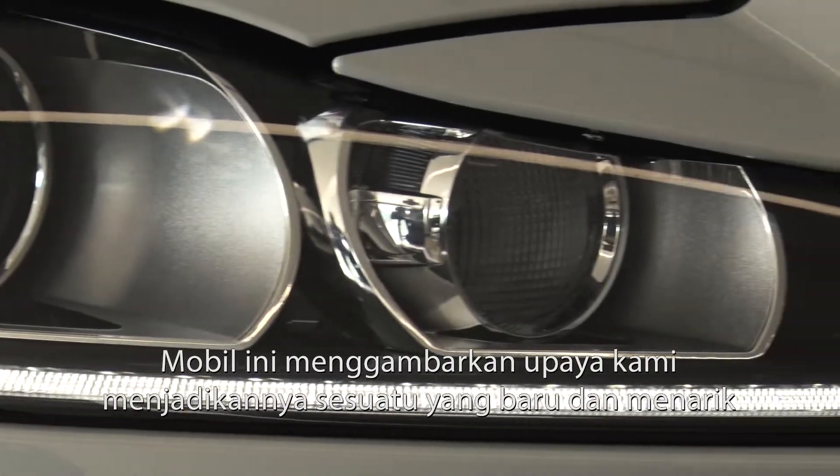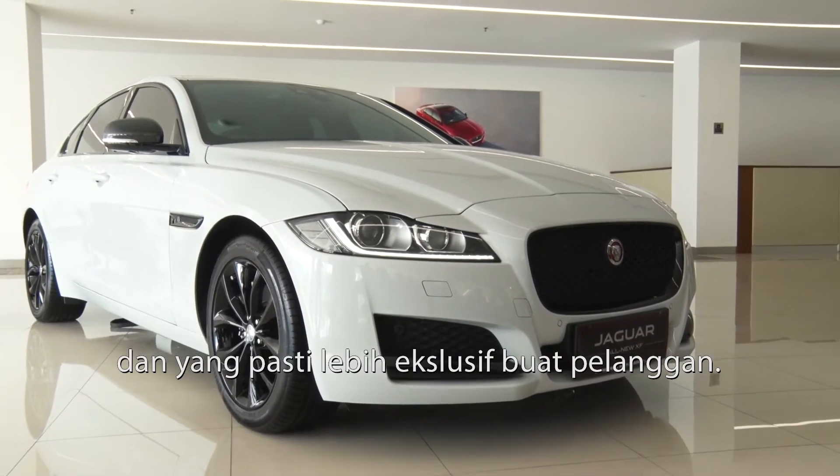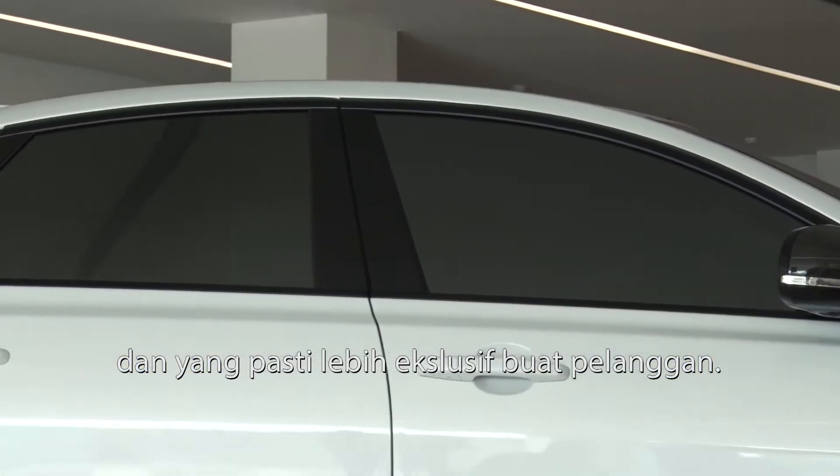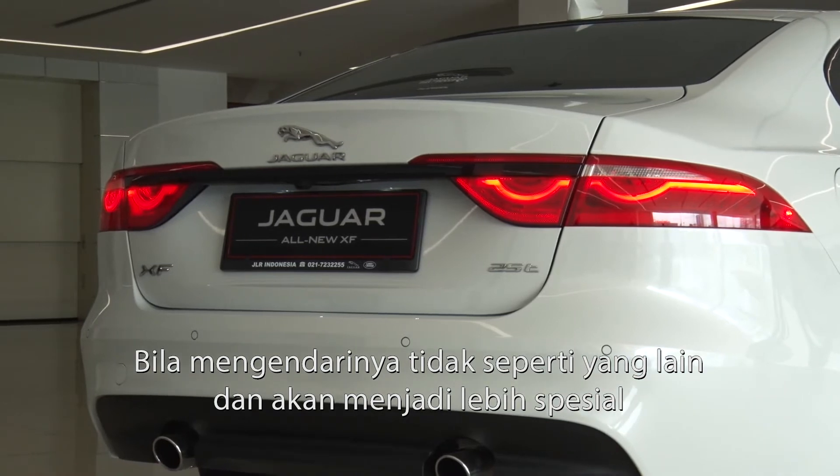This car represents our effort to come up with something new and exciting, and especially something exclusive for our customers. So you don't drive a car like everybody else. You want to have something special.